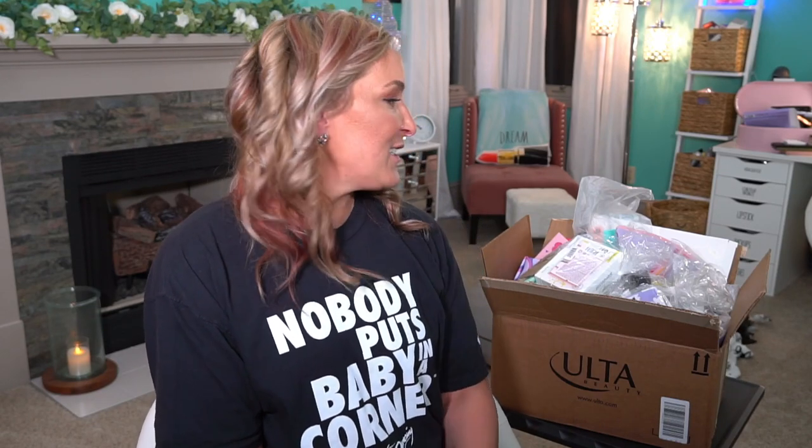Hey guys, welcome back to my channel. Hopefully you guys are having an amazing day. Today I wanted to share all of my freebies I got from purchasing things from Ulta. You guys know I always get such good freebies when I purchase items from Ulta. Ulta is my favorite place to shop for any kind of beauty item. I feel like they have the best gifts with purchases. They usually offer the best coupons.